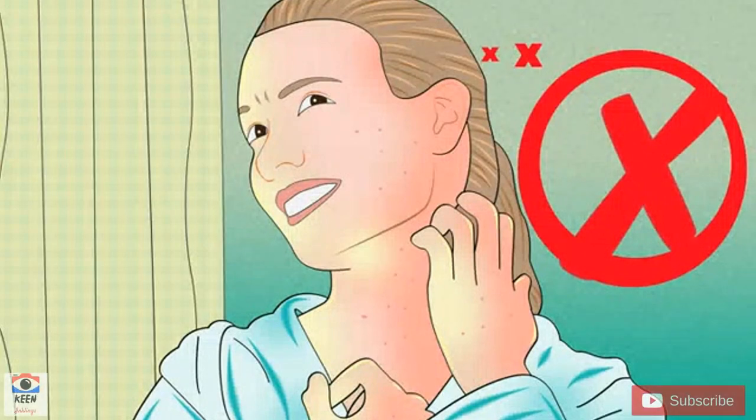How to relieve itching from chickenpox. Chickenpox is an infection caused by the varicella zoster virus. The infection spreads easily and people of all ages can get it. Red spots appear on your skin and take about 1-2 days to go through the stages of blistering, bursting, drying, and crusting. The trademark pox or blisters can make your skin extremely itchy. Learn how to care for your itchy skin and what medications to take so that you can soothe your skin until you recover in about a week or 10 days.